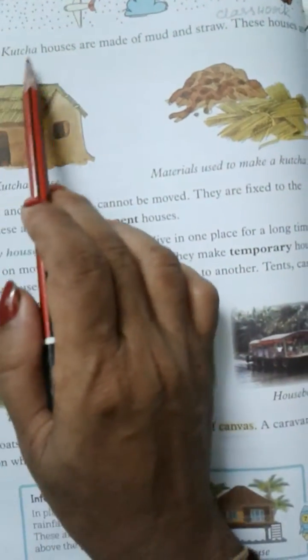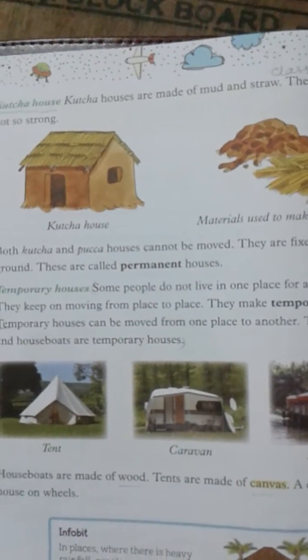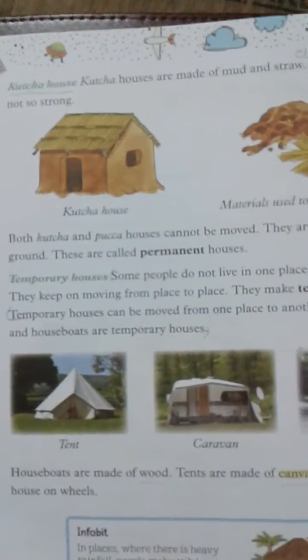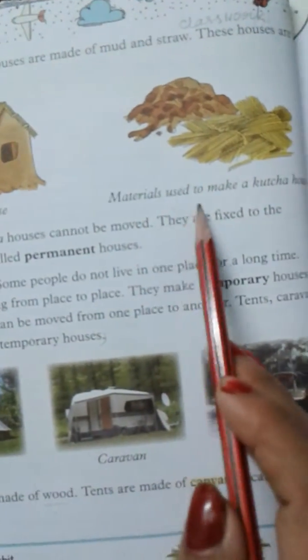Kaccha House. Kaccha houses are made of mud and straw. These houses are not so strong. Materials used to make a kaccha house: mud or straw.